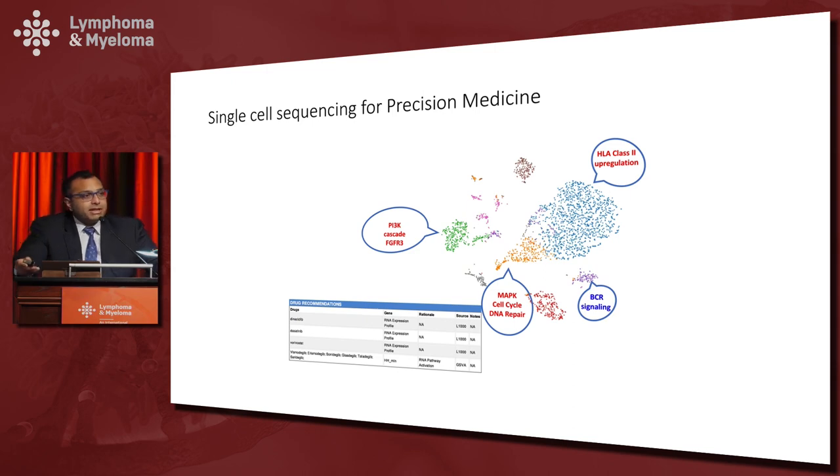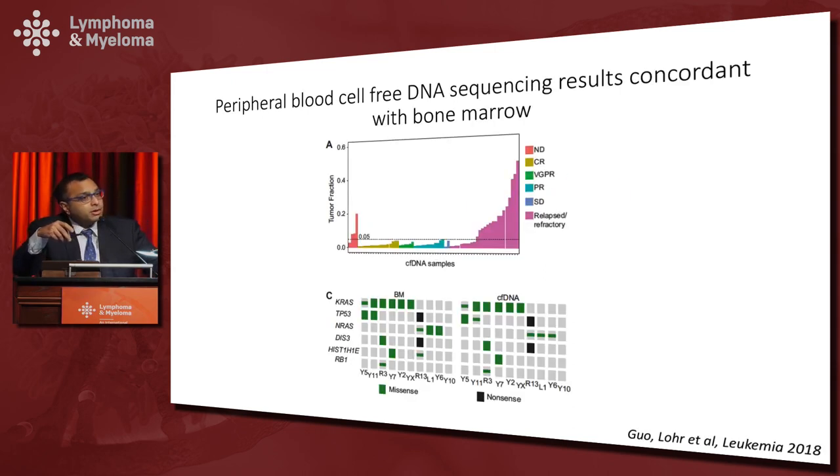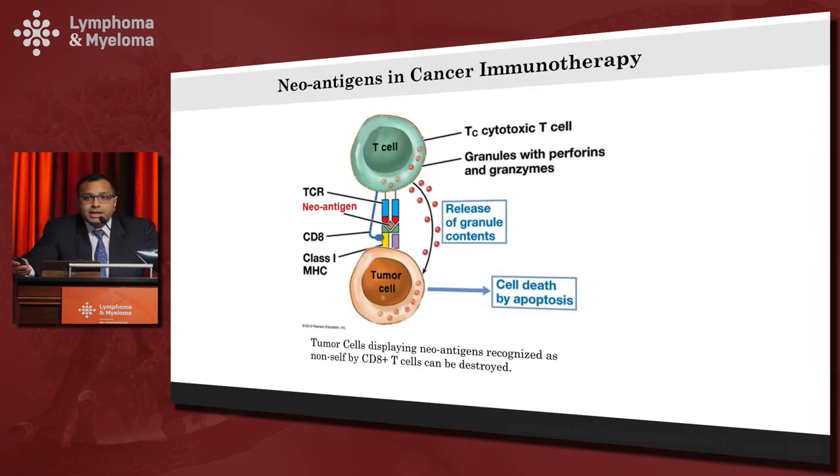Another exciting development is peripheral blood or cell-free DNA sequencing. A publication earlier this year by Jan Lohr and colleagues at Dana-Farber made two interesting points: first, there was good concordance between bone marrow findings and peripheral blood findings in terms of mutations identified; and even more interestingly, the mutation burden corresponded to disease burden. This could be a new, non-invasive way of tracking disease burden in the future.